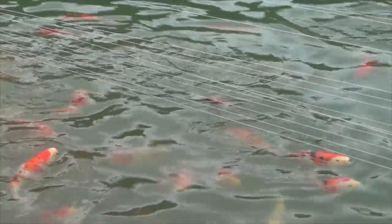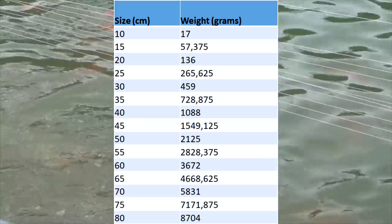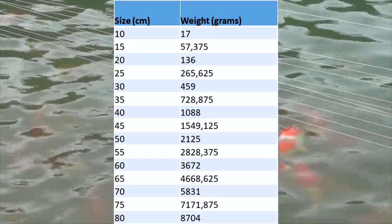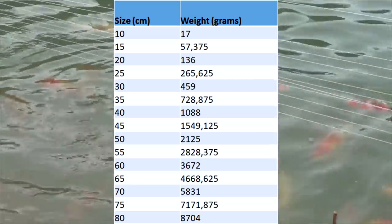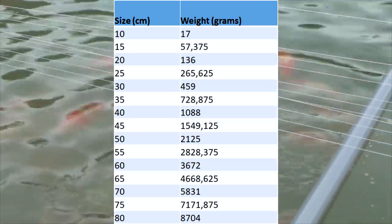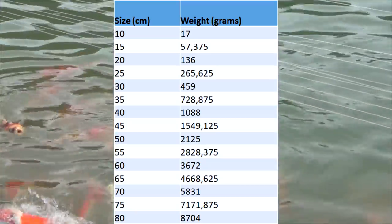First you will have to calculate the total weight of all your koi. To make that easier, I added a table so you won't have to calculate a lot. For koi over 80 cm I would still recommend using the largest number in this table, because koi above 80 cm are often a little bit older and won't grow a lot in length. Since we base the amount of feed on this formula, it is better to feed a little bit less.